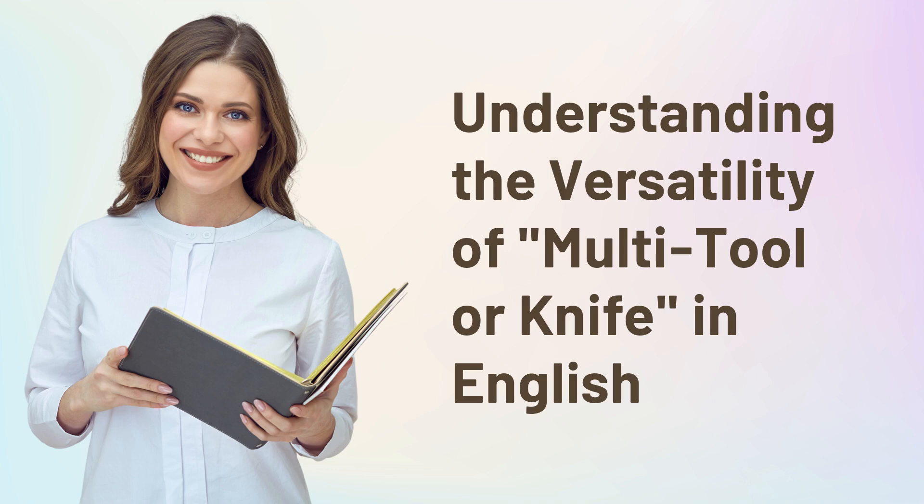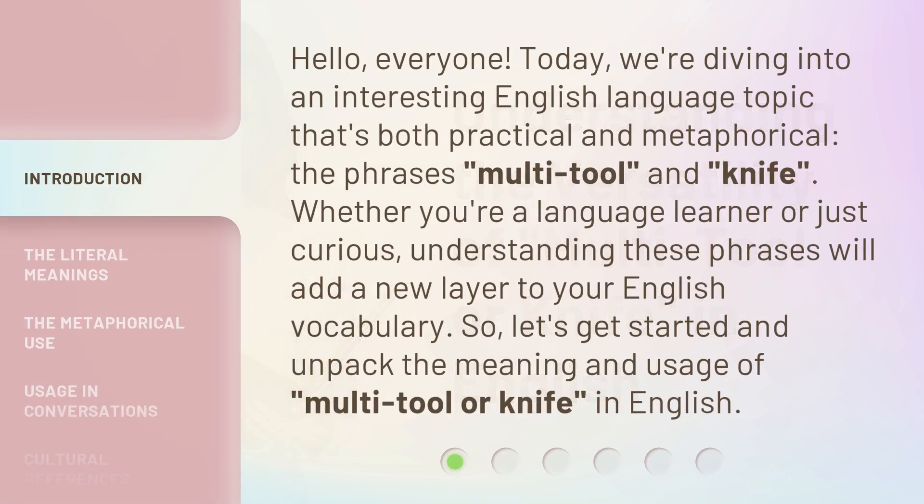Hello, everyone. Today we're diving into an interesting English language topic that's both practical and metaphorical: the phrases multi-tool and knife. Whether you're a language learner or just curious, understanding these phrases will add a new layer to your English vocabulary. So let's get started and unpack the meaning and usage of multi-tool and knife in English.